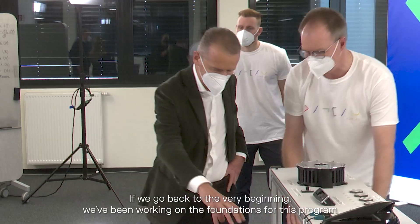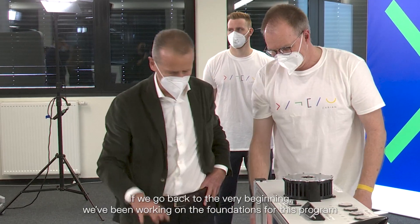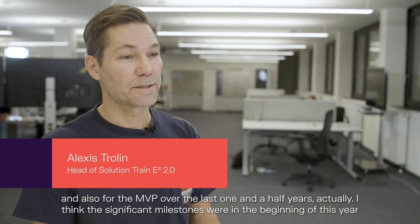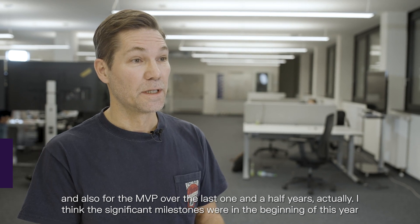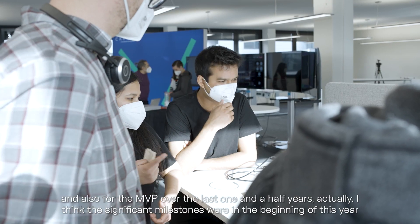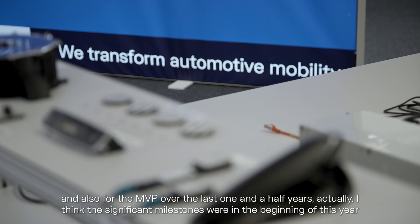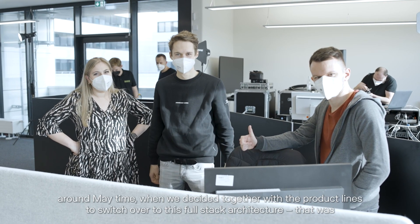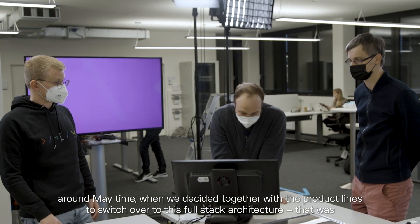If we go back to the very beginning, we've been working on the foundations for this program and also for the MVP over the last one and a half years. The significant milestones were in the beginning of this year, around May, when we decided together with product lines to switch over to this full stack architecture.